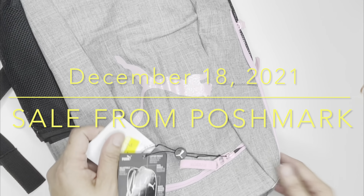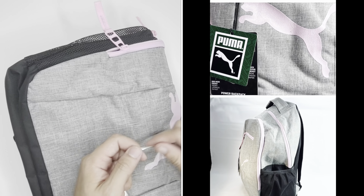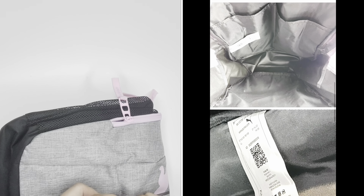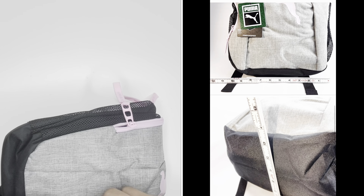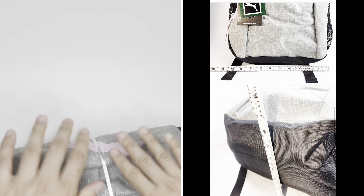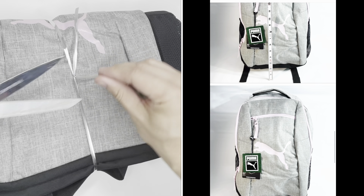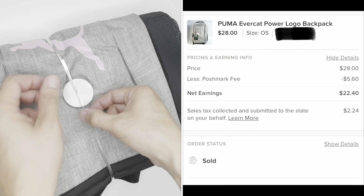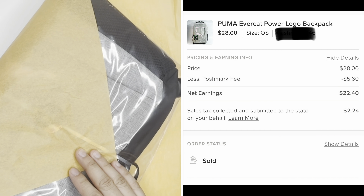Puma Ivercat Power Logo Backpack — the second item that sold from Poshmark on December 18th. This item was sold for $28 with the buyer paying for shipping. I got this item from Macy's for $7.99. My total profit, deducting the cost of the item and fees, is $14.41.